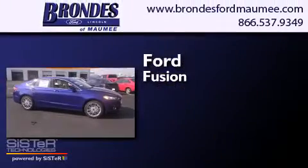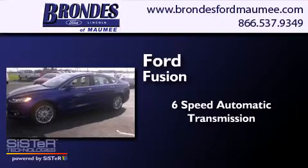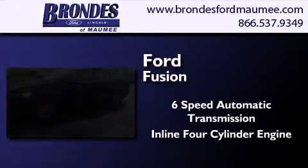Ford Fusion. This four-door sedan has a six-speed automatic transmission and an inline four-cylinder engine.